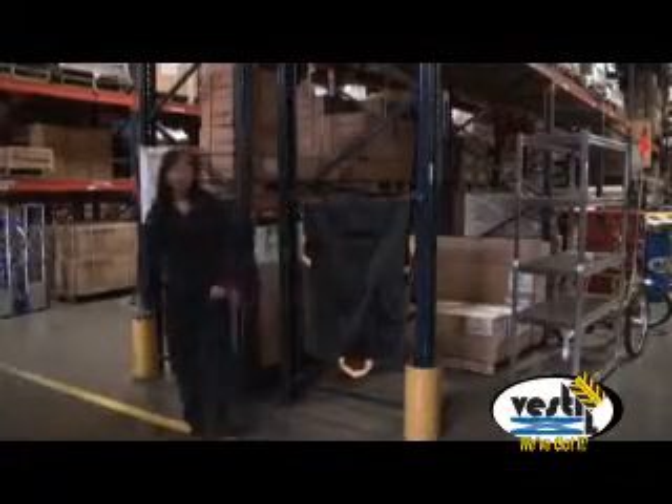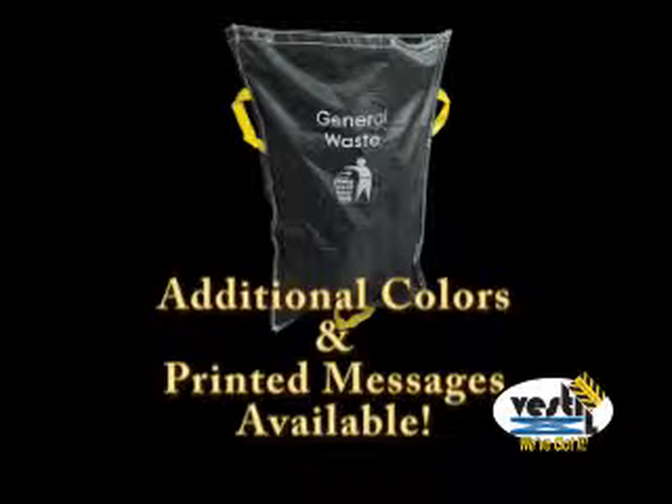Bags are black with yellow handles. Additional colors and printed messages are available.